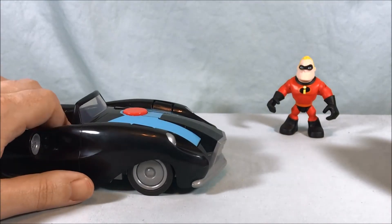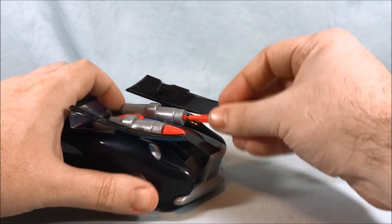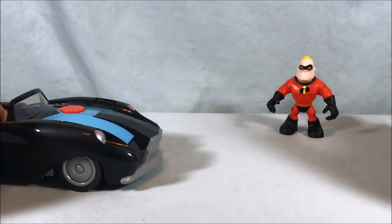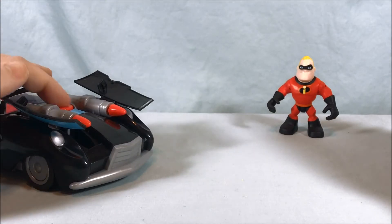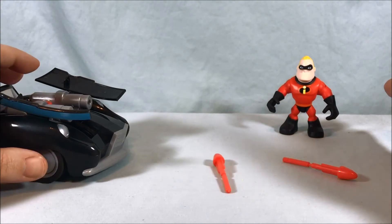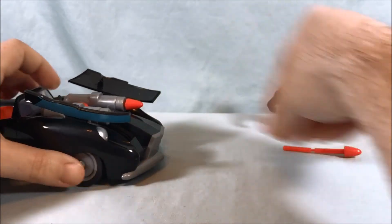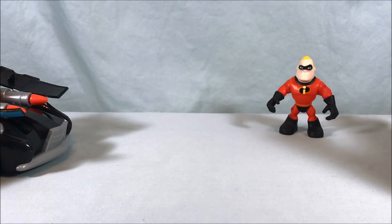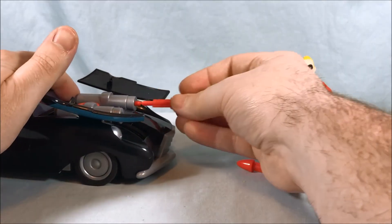So again, if you press the seat down — they're not supposed to fire until you press the button. Both pop out, and then the big red button in the center is what you press to fire them. They fire pretty well — definitely nice range, they get some good distance. They could go even farther; I just put my hand out to stop them. Very cool, I like that play feature a lot.